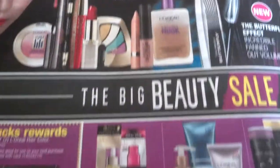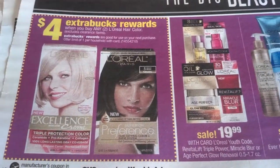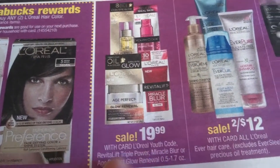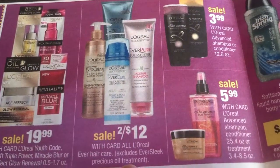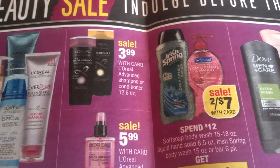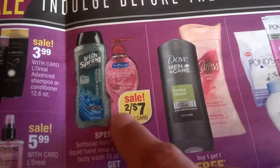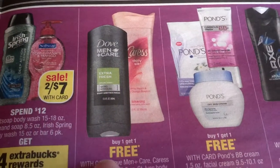Four ExtraBucks reward on L'Oreal when you spend $20 on any L'Oreal face, eye, or lip. Four ExtraBucks if you buy any two L'Oreal hair care — there will be two-dollar-off coupons for that. $19.99 on L'Oreal Youth Code. L'Oreal EverPure hair care two for $12. $3.99 L'Oreal Advanced shampoos, $5.99 L'Oreal Advanced shampoos, conditioners, and treatments.